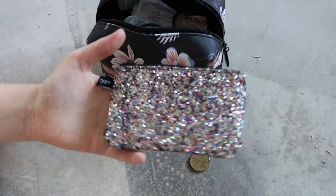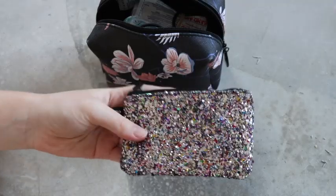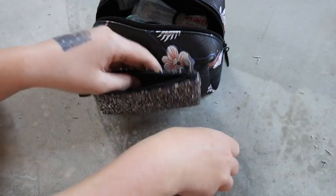I got this pouch from Typo maybe a year ago or so. I'm just going to put some money in it and there we go.